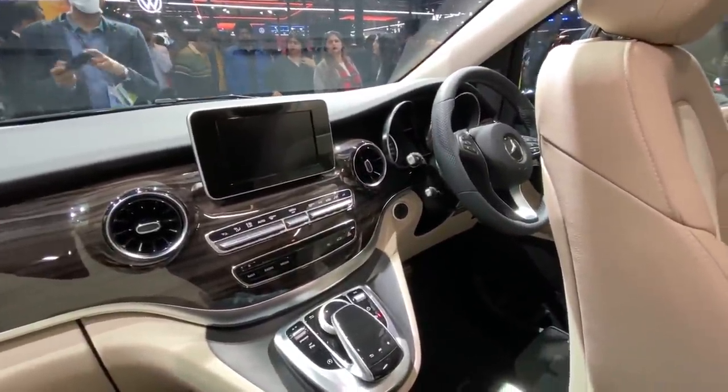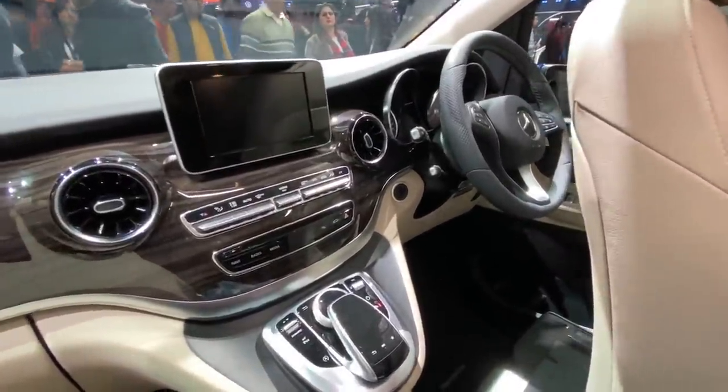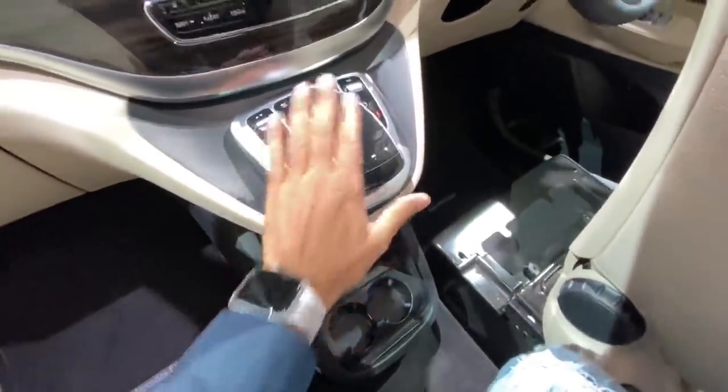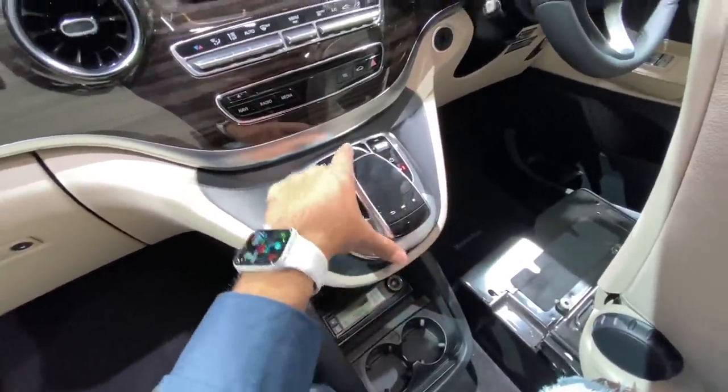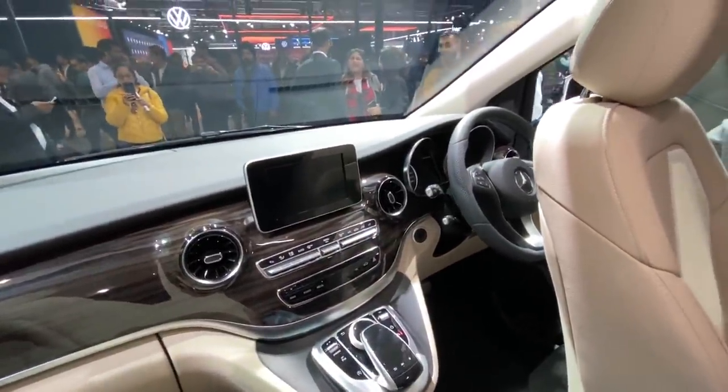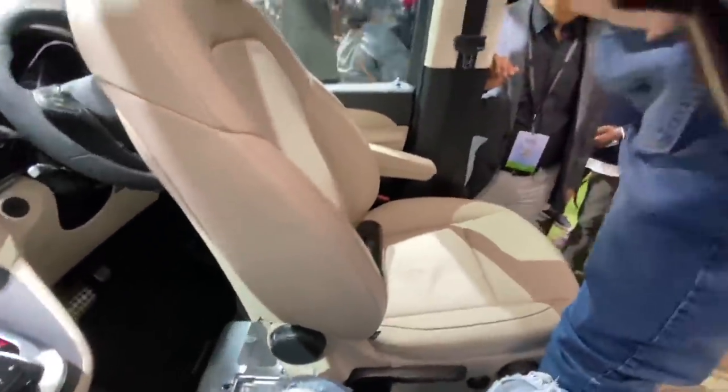Talking about the dashboard — there's no push-button start, which is disappointing. The V-Class platform is kind of old, so you get the usual COMAND system but no MBUX, since MBUX is only coming on recent Mercedes cars. The screen swivels, which is absolutely cool.